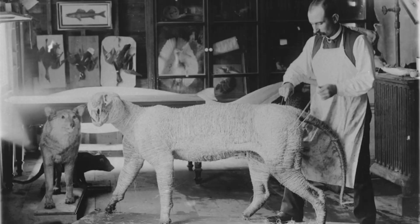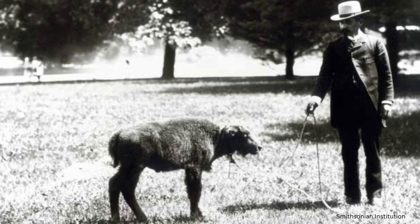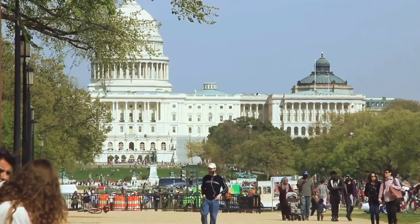The zoo started because of one particular animal — or really the lack of that animal. In the 1880s, a taxidermist named William Hornaday went to the western United States expecting to see thousands and thousands of bison, and then he showed up and there weren't any and he was completely shocked. Hornaday brought the animals to live on the National Mall, so yes, the first National Zoo was on the National Mall.